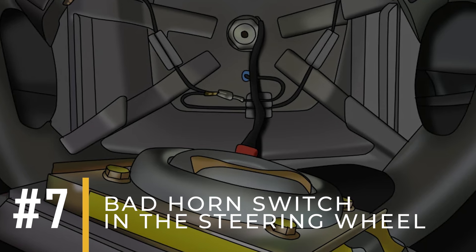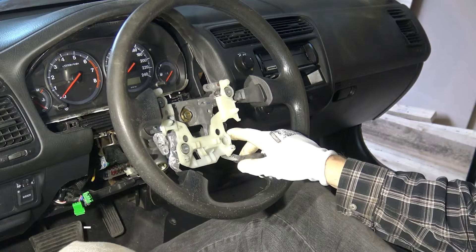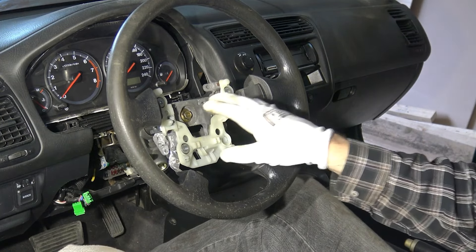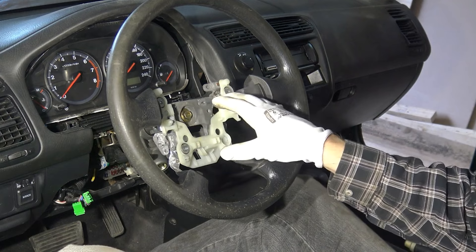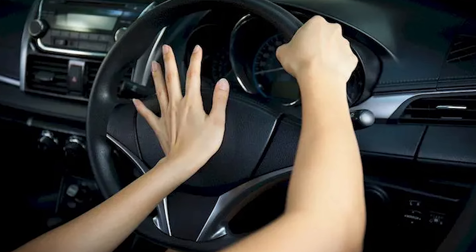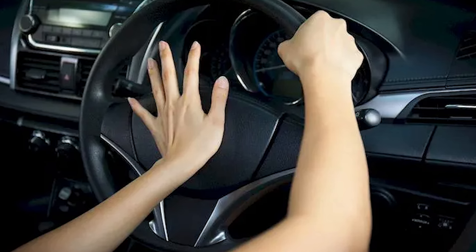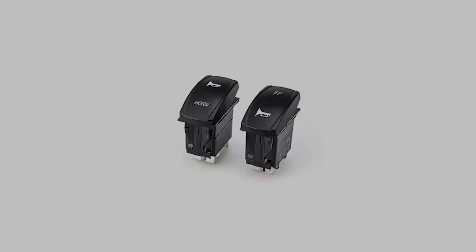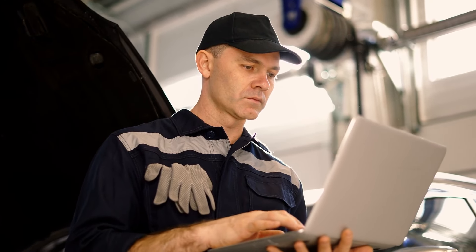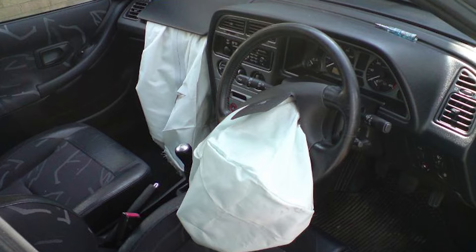Reason number seven: bad horn switch in the steering wheel. Typically, the middle part of the steering wheel has the horn switch. When you push this switch, it closes the circuit, giving power to the horn to honk. Unlike older designs where you had to push the whole middle of the wheel, this setup is more up-to-date. But if this switch goes bad, you've got a problem. It's usually best for a trained mechanic to deal with it because it's near the driver's side airbag, which can be risky to mess with.